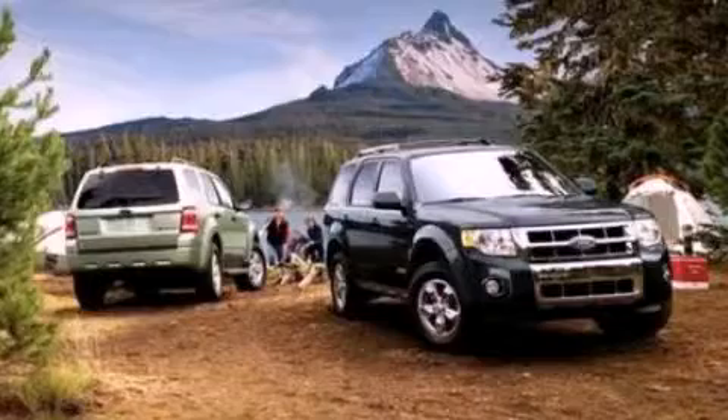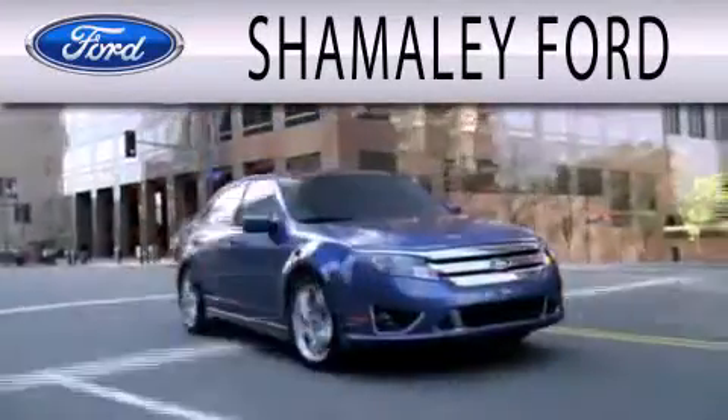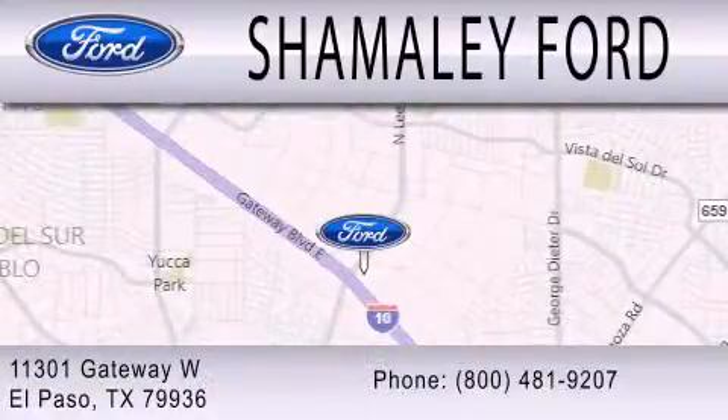Contact us today to arrange your test drive. Shomali Ford is dedicated to doing everything possible to ensure that the experience you have selecting your next vehicle is as pleasant as possible. We are located at 11301 Gateway Boulevard in El Paso.